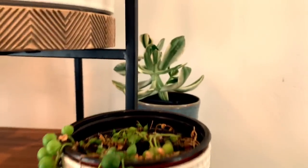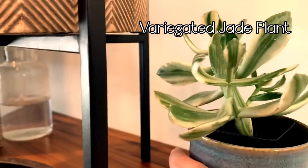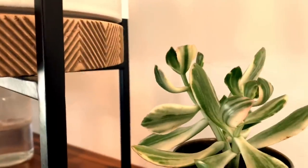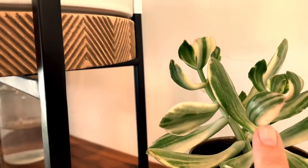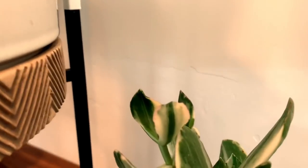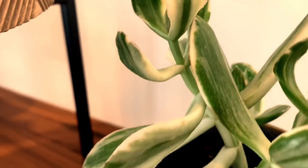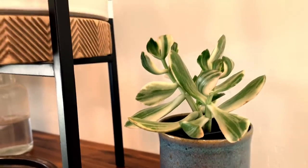Back here is my very variegated jade plant. I love this plant — I love the little white variegations on the leaves, and you can also see little pink hues on the edges of some leaves as well. This plant is just gorgeous and I'm really happy with it. I love jade plants. Again, a great beginner plant — same with the snake plant here, which is also a great beginner plant for anyone new to owning plants.